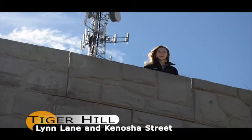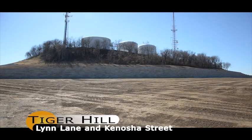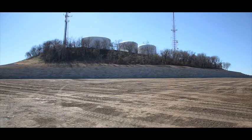We are on location at Tiger Hills Massive Retaining Wall. According to the city engineer, this wall is retaining a massive amount of force.